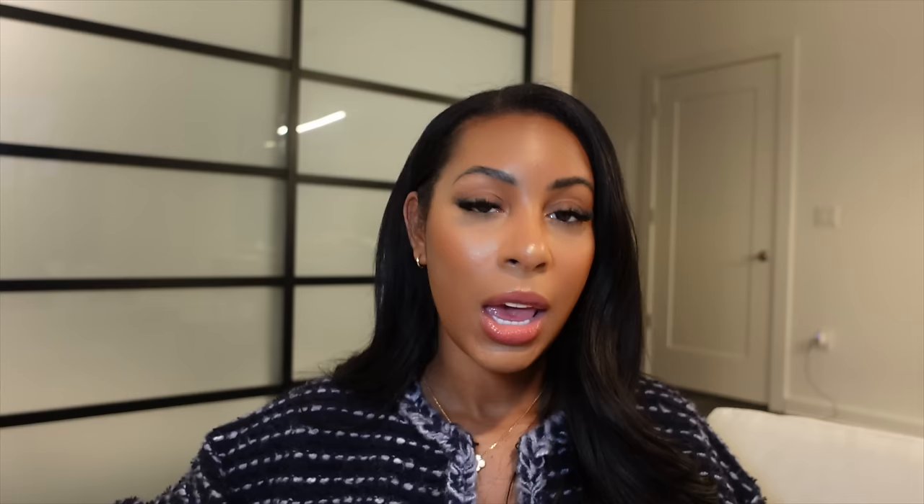Another micro beauty habit is your eyebrows — whether you get them waxed, threaded, or microbladed. I personally have mine microbladed and it was such an amazing investment because I never really have to do my brows and my face always looks structured and put together. With my lash extensions on and my eyebrows microbladed, I just need one or two dots of concealer and I'm out the door. It's such a good investment that on a day-to-day basis I don't have to really do anything to look presentable.